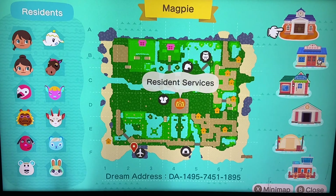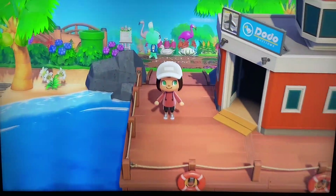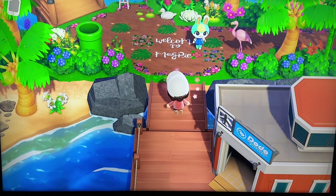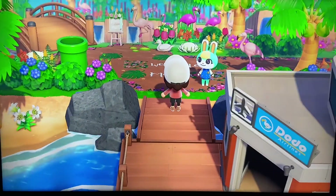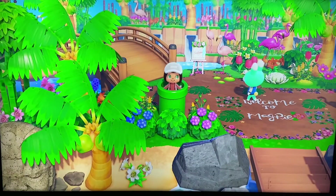And of course, we can't forget about our local businesses. As we come out of the airport, we're going to come out into this beautiful jungle theme. Welcome to Magpie, I'm thankful to be here, thank you for having us. Super excited to check out this island, I love this entrance. And we have a tunnel right away, so let's go ahead and see where our tunnel leads.